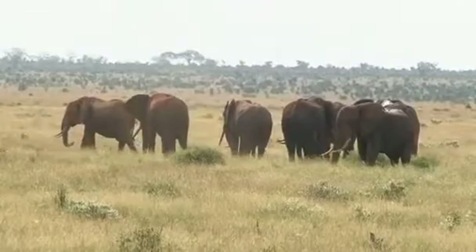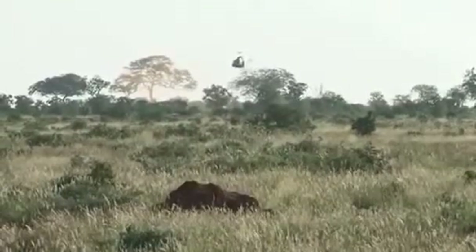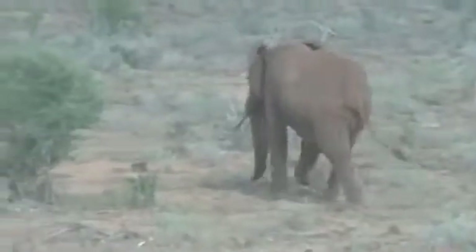Kenya's Tsavo East National Park is home to more than 12,000 elephants, but they're under threat from habitat loss, drought and poaching. Park officials are looking to satellite technology for a solution.